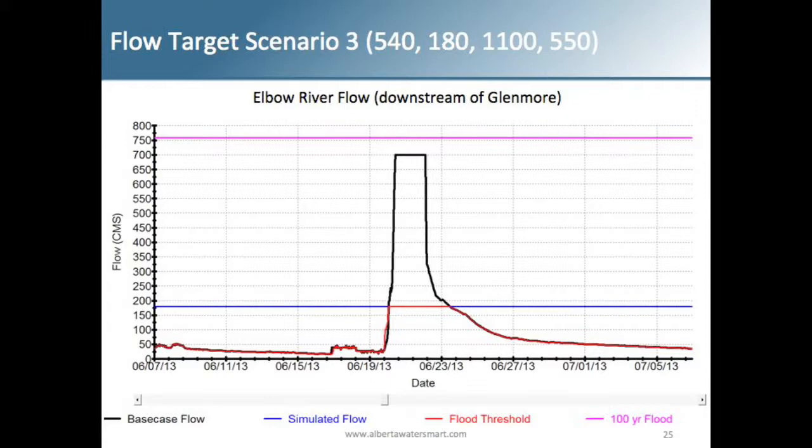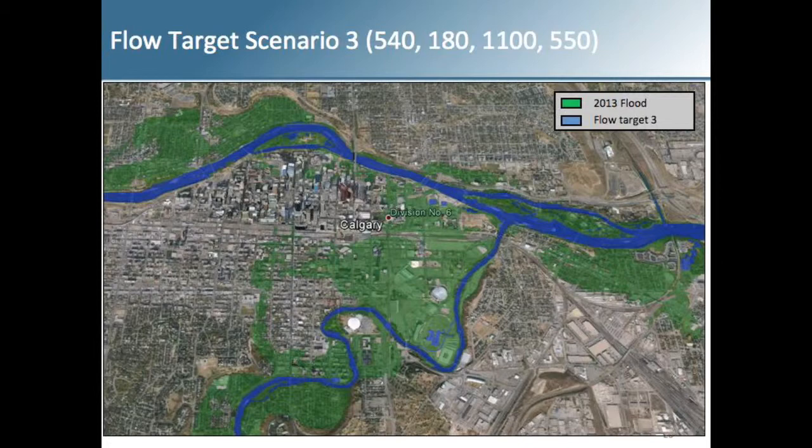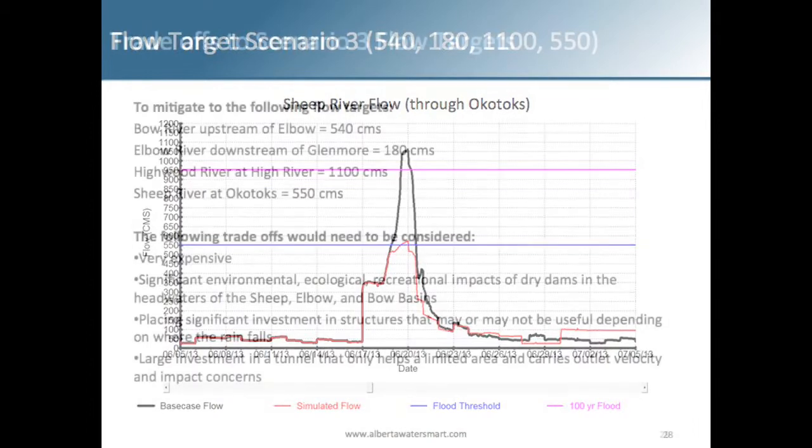On the Elbow River downstream of Glenmore, with massive diversions, lots of infrastructure including dry dams, you can get down to the 180 CMS target, minimizing flooding downstream of the dam. In the visualization, flow target 3 looks like rivers — compared to the 2013 floods in green, the blue barely shows any flooding through Calgary. Through the Highwood at High River, you'd mitigate to just above 1100 CMS, and with two dry dams on the Sheep, flows through Okotoks would be mitigated to just above 550 CMS.